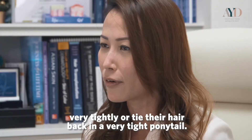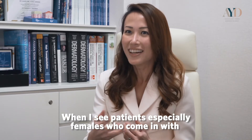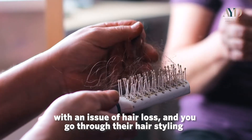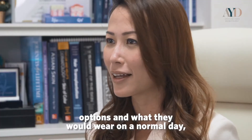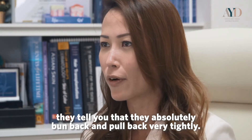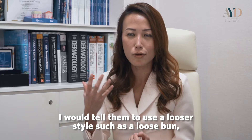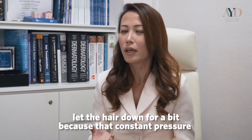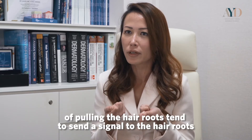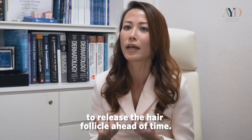When I see patients — especially females — who come in for hair loss, I go through their hair styling habits. If they tell me they absolutely bun back and pull back very tightly, I tell them to use a looser style, like a loose bun, and let the hair down. That constant pressure upon the hair roots sends a signal to the hair roots to release the follicles ahead of time.